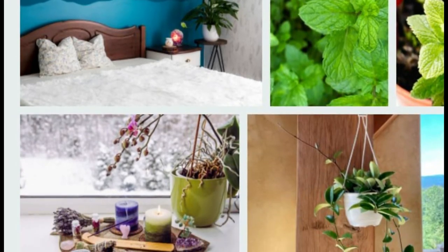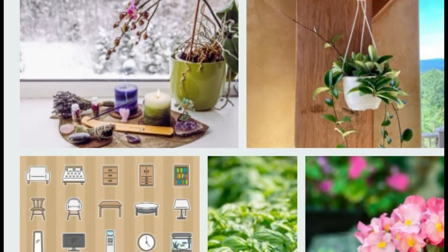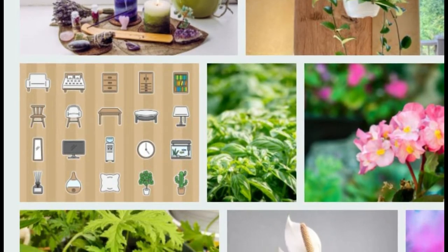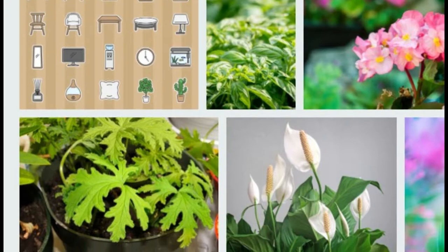Scented Geranium. These plants emit different scents when you touch them, and their range of scents is really impressive. You can smell geranium mostly as lemon, chocolate, rose, or ginger. They need plenty of sunlight and moist soil to grow.